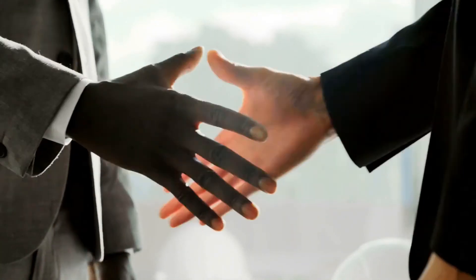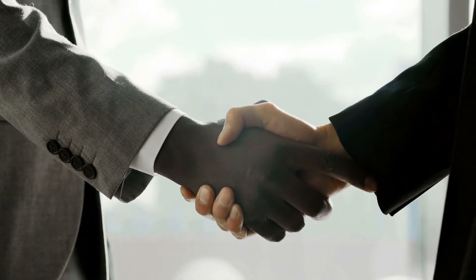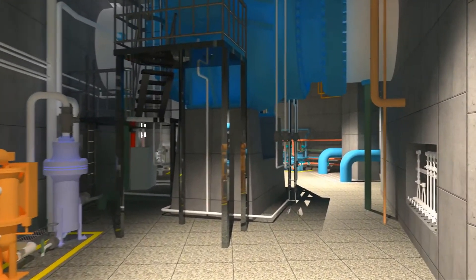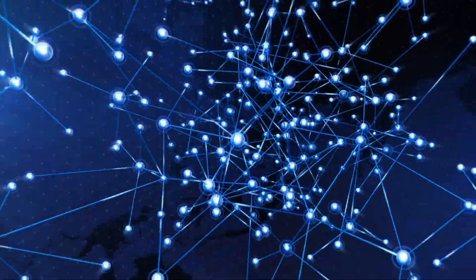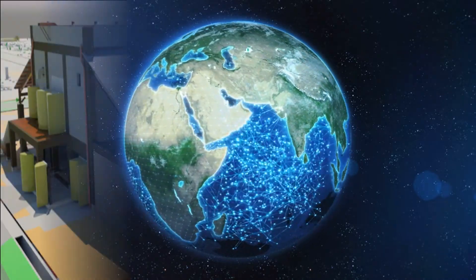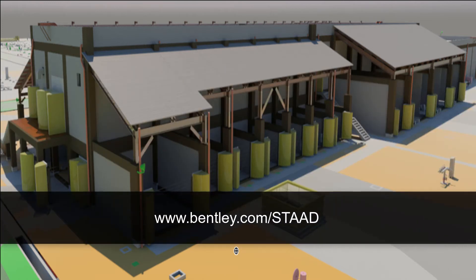Using STAAD, they were able to complete the conceptual design and detailed engineering within 18 months and obtain early approval by the client. Bentley's integrated structural design applications accelerated the entire workflow by 30% while ensuring standardization of processes and uniformity of deliverables across multiple locations and teams. STAAD Advanced Concrete Design — Form your future. www.bentley.com/STAAD